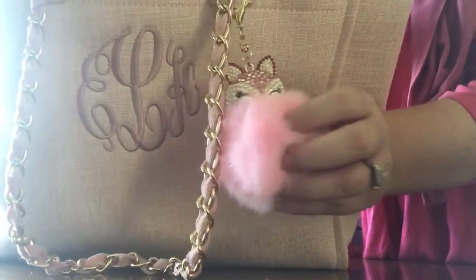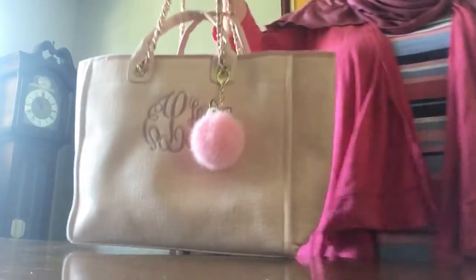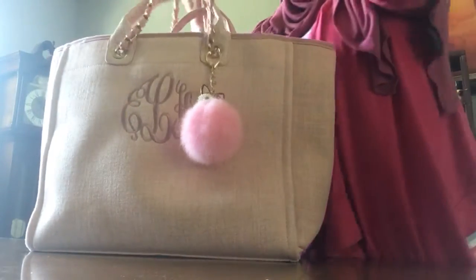I just wanted to show you guys this new tote bag because it's a great buy. I think it's on sale right now for $68, and that includes personalization. I think it's a great price because I'm going to use this as my everyday tote.